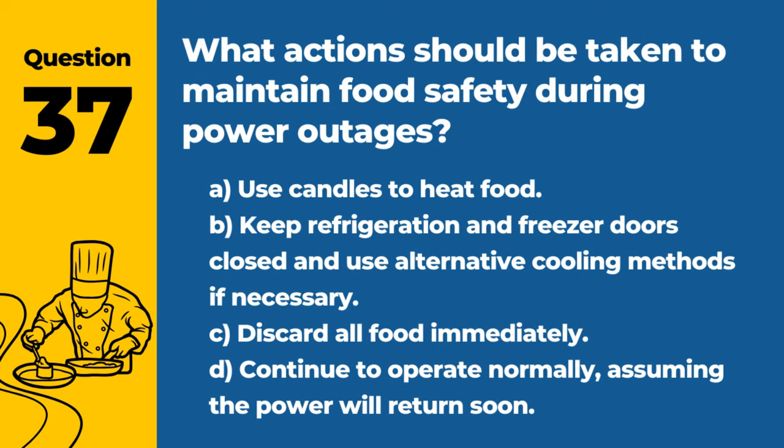Question 37. What actions should be taken to maintain food safety during power outages? A. Use candles to heat food. B. Keep refrigeration and freezer doors closed and use alternative cooling methods if necessary. C. Discard all food immediately. D. Continue to operate normally, assuming the power will return soon. Answer: B. Keep refrigeration and freezer doors closed and use alternative cooling methods if necessary. This minimizes temperature fluctuations and preserves food safety.